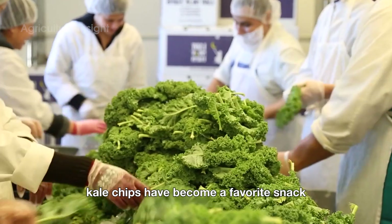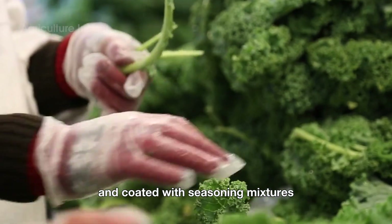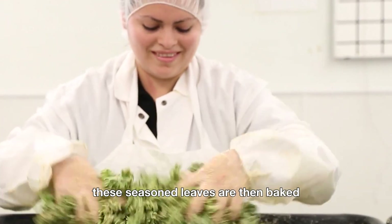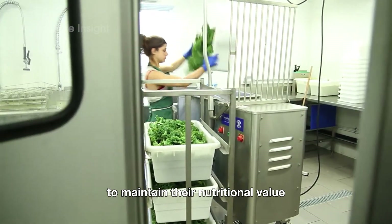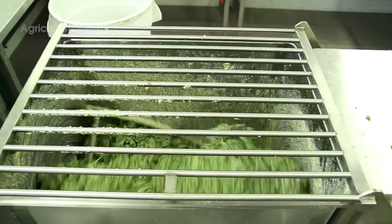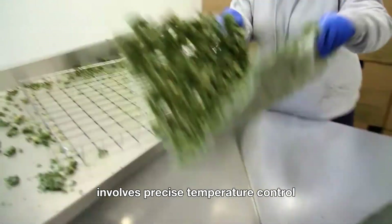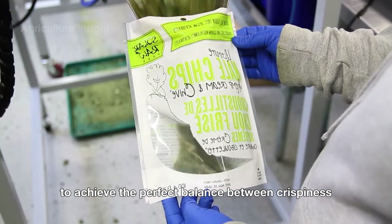Kale chips have become a favorite snack for health-conscious individuals. To make them, the leaves are de-stemmed and coated with seasoning mixtures, often including olive oil, nutritional yeast, or spices. These seasoned leaves are then baked or dehydrated in industrial ovens at low temperatures to maintain their nutritional value while achieving a crispy texture. Once cooled, the chips are packed into airtight bags to preserve freshness and crunch. The production of kale chips involves precise temperature control to achieve the perfect balance between crispiness and flavor retention.